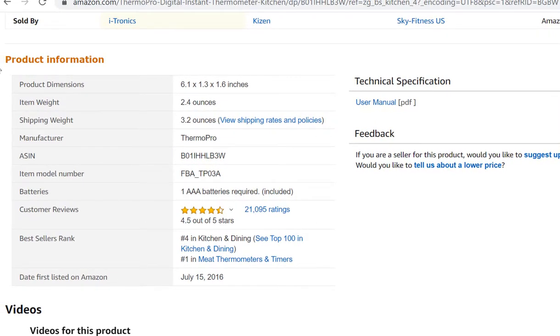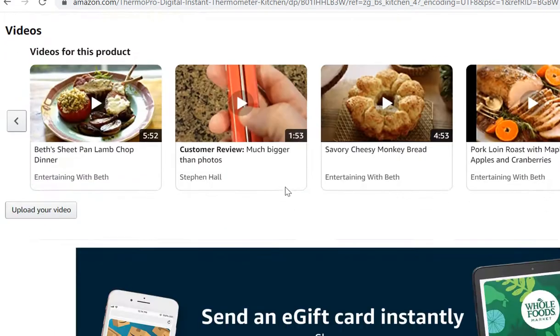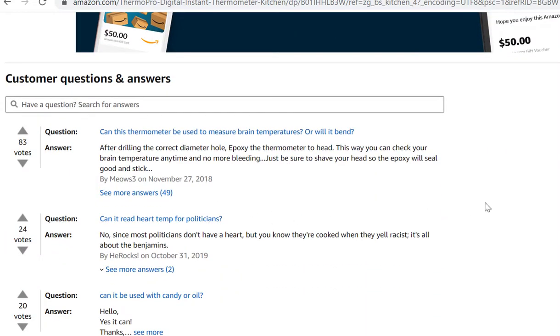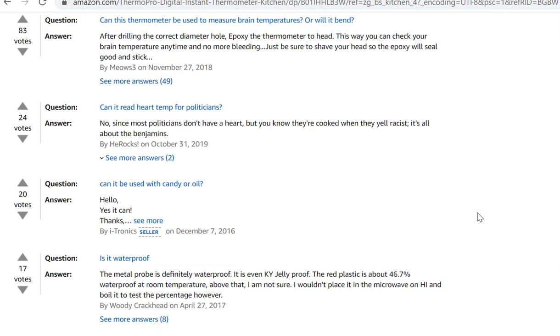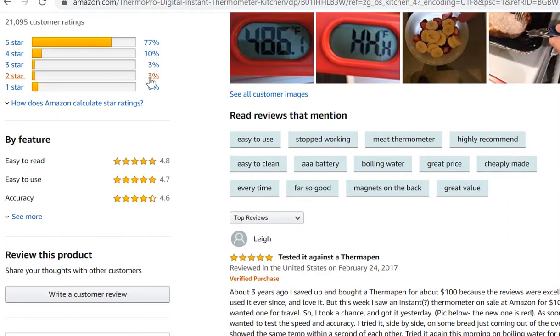Under product information, we can see this one is number four in kitchen and dining. The closer you get to one, the hotter the product is on Amazon. So this thing is selling like hotcakes. I also like to go down and look at the question-and-answer section to see what people like and dislike or what they ask about — that's crucial information for how you can potentially improve upon a product. Same with the reviews: I look at the one and two-star reviews to see if there's a way to improve the product.